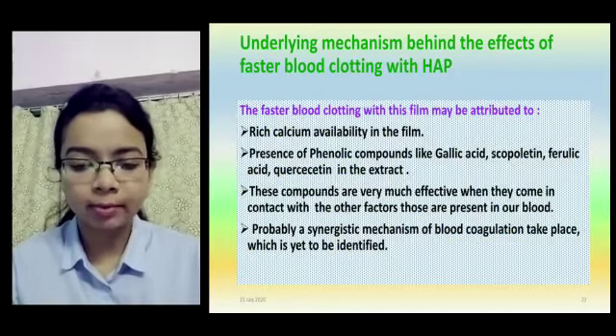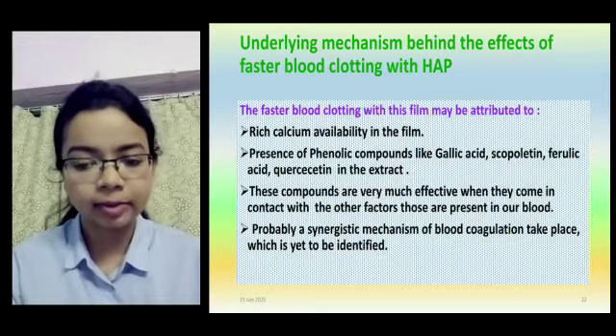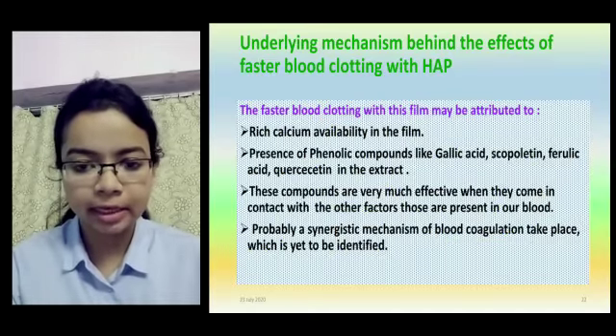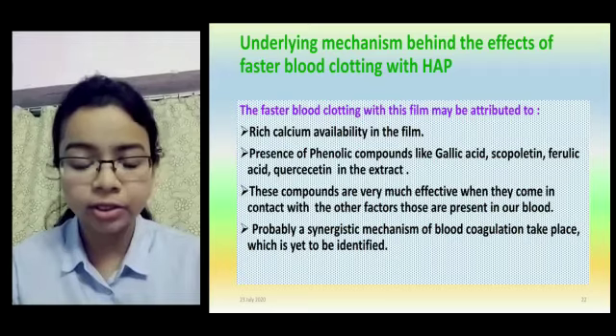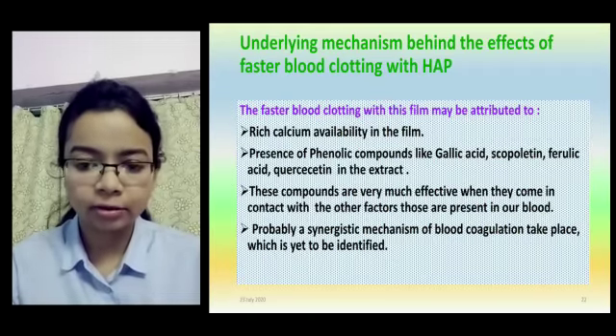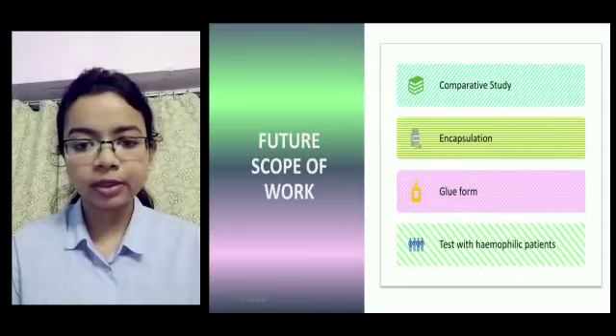We also performed a test by applying the extract on a human wound and calculating the bleeding time. We found that the bleeding time is reduced when the extract is applied, and further reduced when the extract in conjunction with hydroxyapatite is applied. From these tests we can conclude that marigold leaves are an effective blood coagulant.